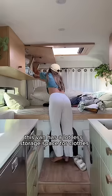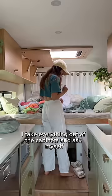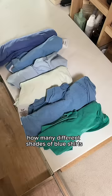This van has a lot less storage space for clothes, so only the essentials can stay. To start this process, I take everything out of the cabinets and ask myself, how many different shades of blue shirts do I really need?